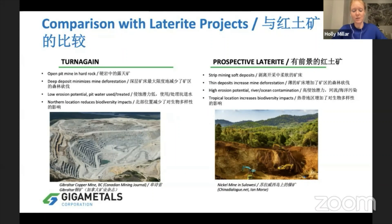Laterite deposits involve a lot of deforestation, high erosion, and high potential for contamination in rivers and oceans. They're typically found in areas with high seismic activity in the tropics — areas with some of the highest biodiversity on the planet. It really doesn't make much sense to be destroying big parts of the rainforest to get those metals, which is another reason we believe our project is well positioned in Canada.